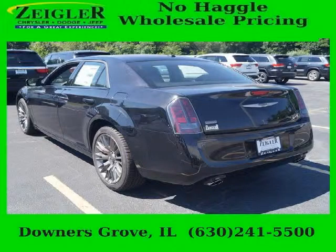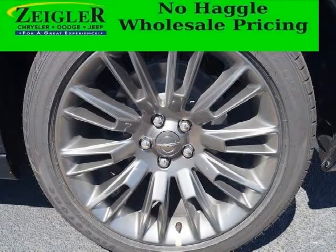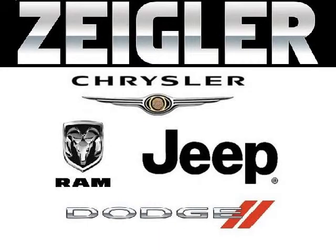The airbags and Dolby stereo only makes it more attractive. Low miles means it's fresh and ready to get out there. Come in today and take a look for yourself. Zeigler Dodge Chrysler Jeep in Downers Grove is the dealership for you, conveniently located at 2311 Ogden Avenue.